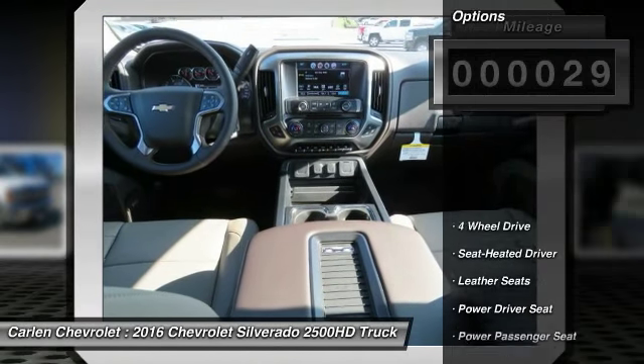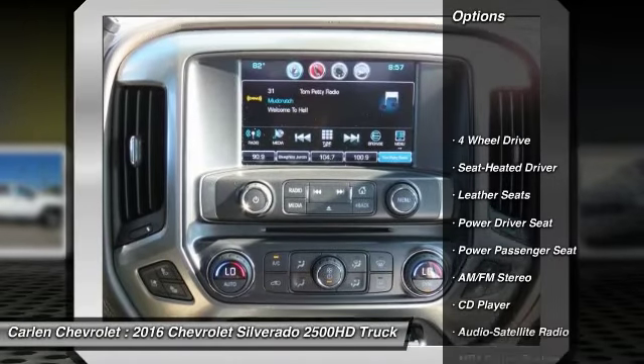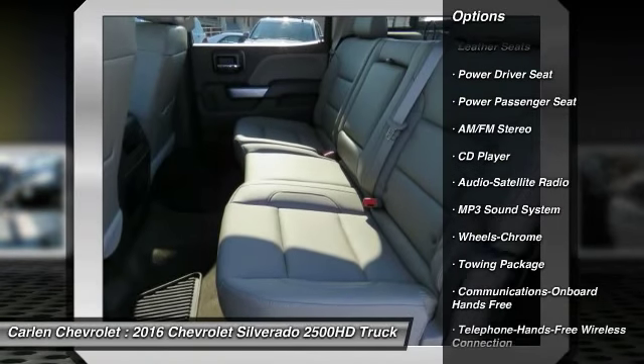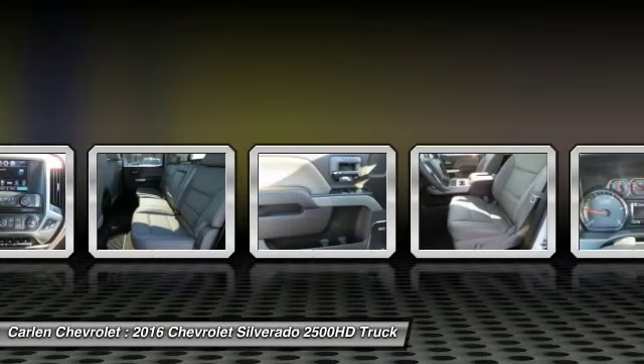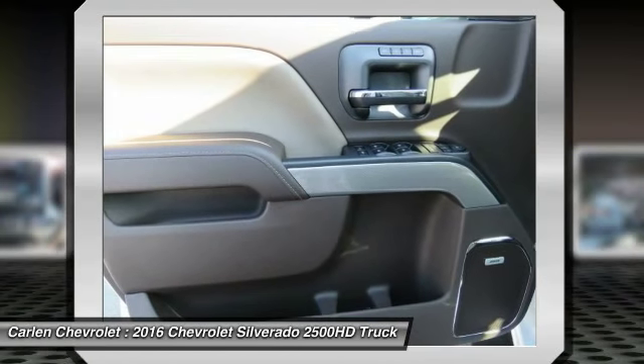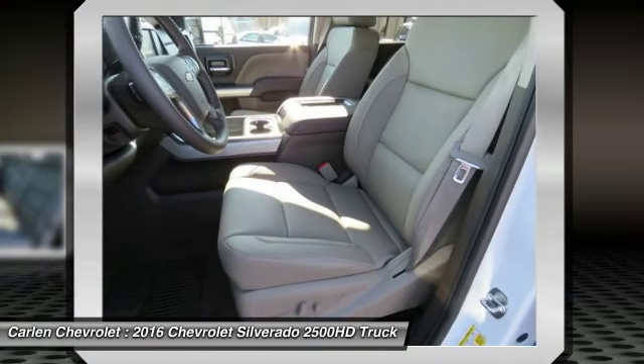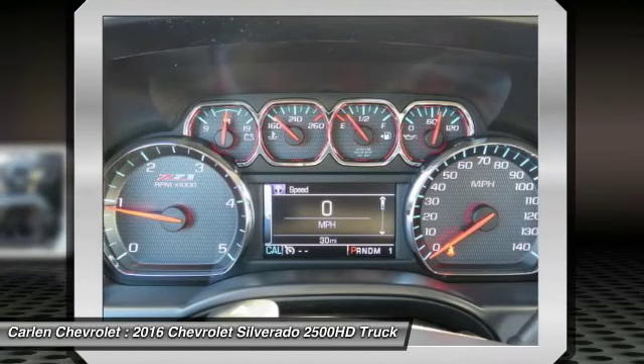Here are some of this vehicle's great options: four-wheel drive, power passenger seat, traction control, anti-lock braking system, Bluetooth wireless data link for hands-free phone, HomeLink garage door opener, air conditioning front, power steering, cruise control, AM/FM stereo radio.